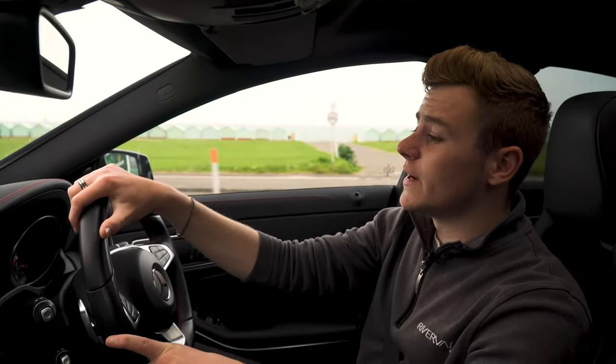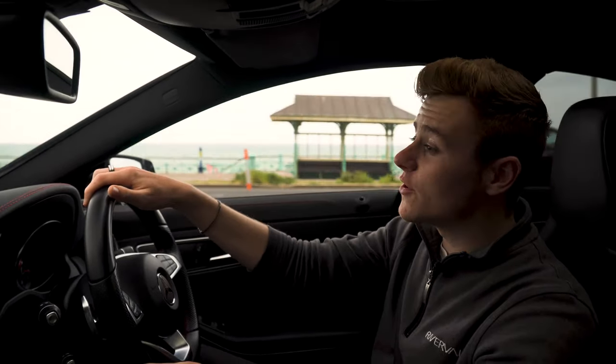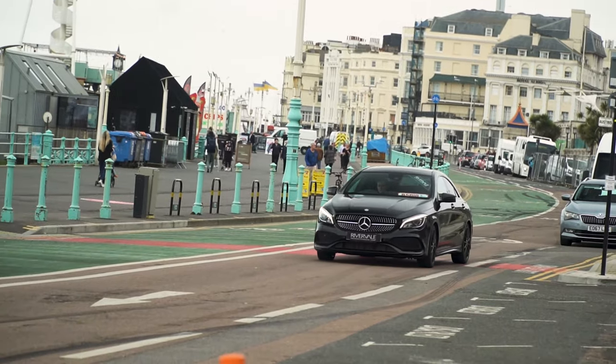The CLA is actually really good value for money, as most people would compare it to a C-Class Coupe, which would cost you a lot more. Being a very stealthy looking car with the black wheels and privacy glass, it drags a lot of attention.